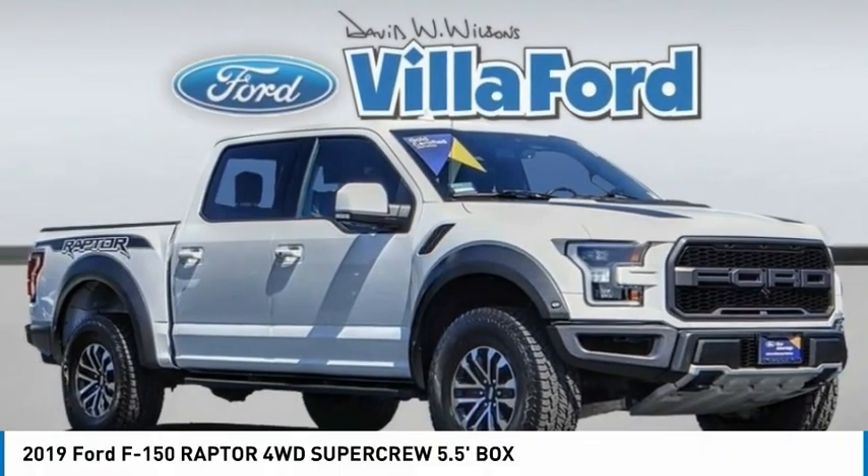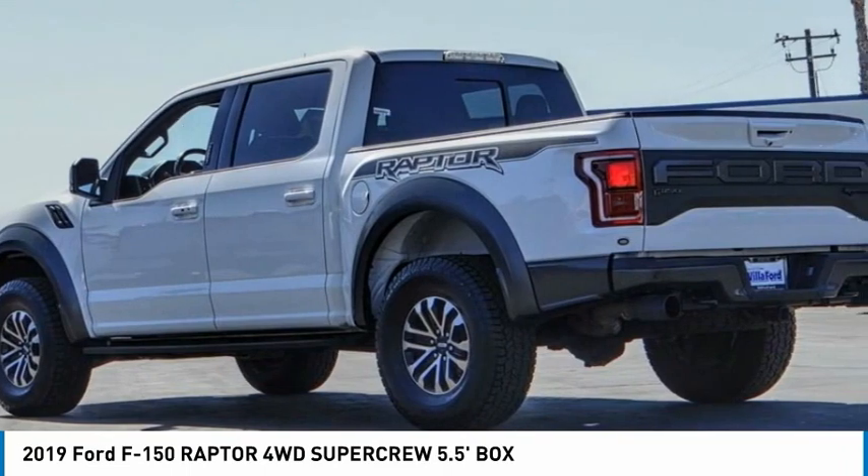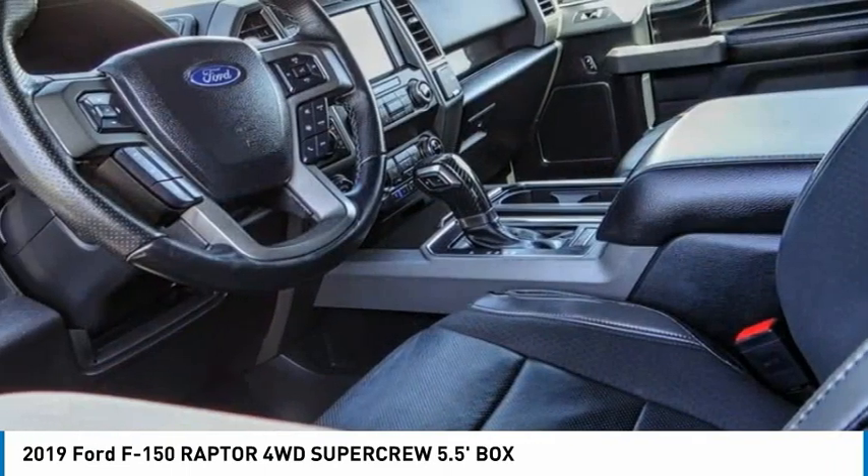The 2019 F-150. A Ford F-150 knows how to handle any situation. It's built to follow orders. No whining.